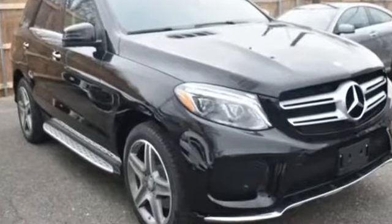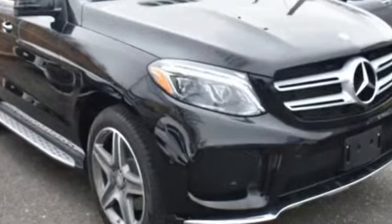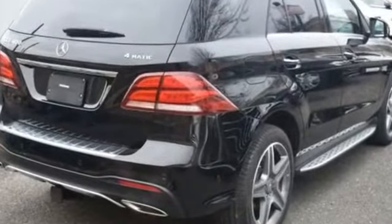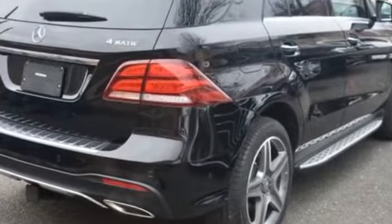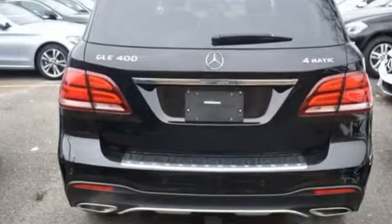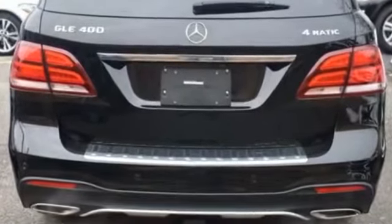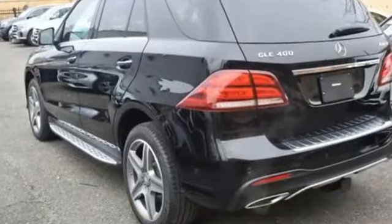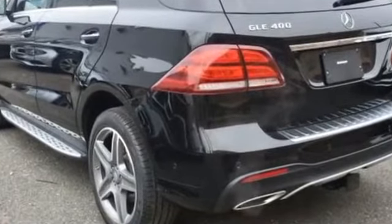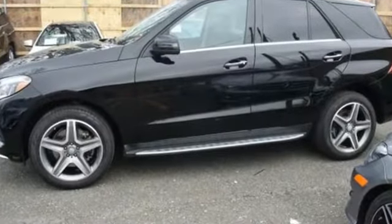2016 Mercedes-Benz GLE with less than 17,000 miles on the odometer. This SUV offers space as well as power and performance. It's equipped with many extra conveniences right at your fingertips, including lane keeping assist, side view mirrors with turn signals, lane departure warning, turbocharged engine, multi-zone air conditioning, blind spot monitor, all-wheel drive, and heated side view mirrors.